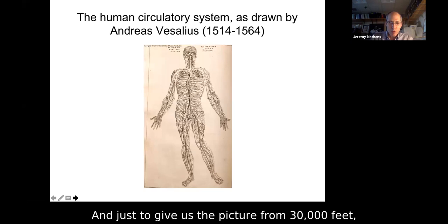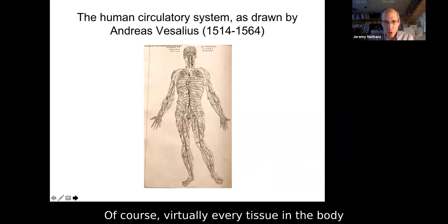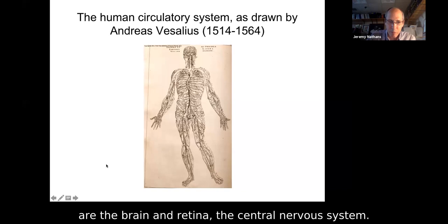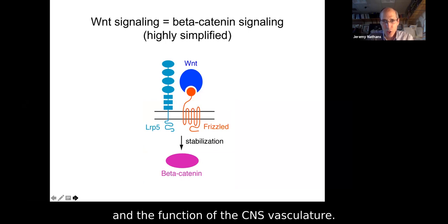Just to give us the picture from 30,000 feet, here's our object of interest: the human circulatory system, the vasculature. Virtually every tissue in the body is supplied by the vasculature, but the particular tissues of interest to us are the brain and retina — the central nervous system. We're interested in the way canonical Wnt signaling affects both the development and the function of the CNS vasculature.